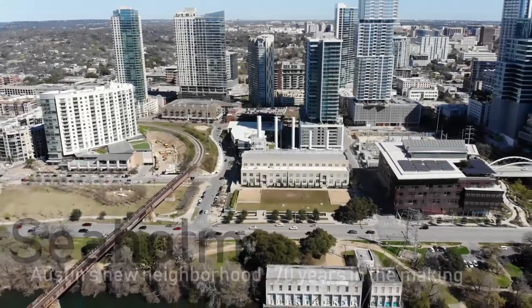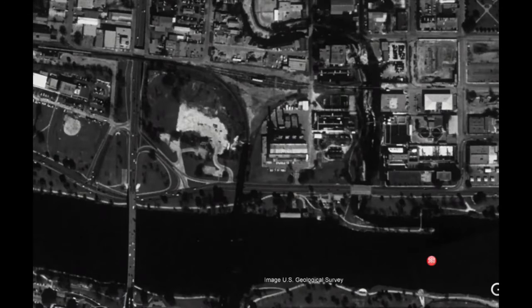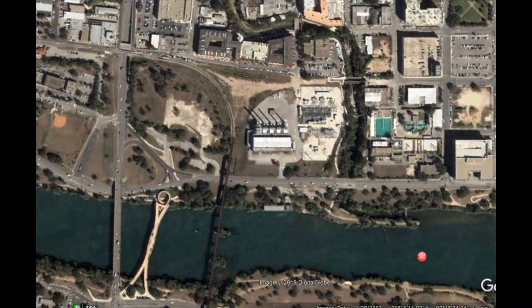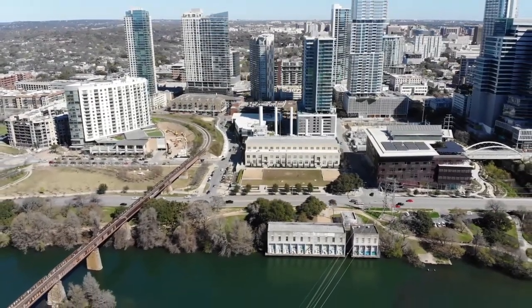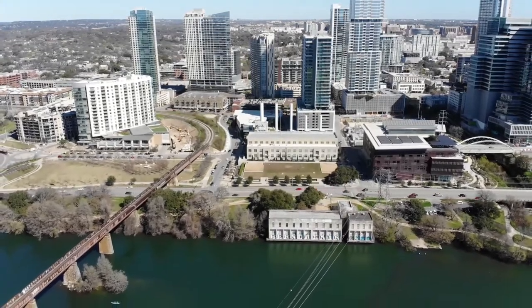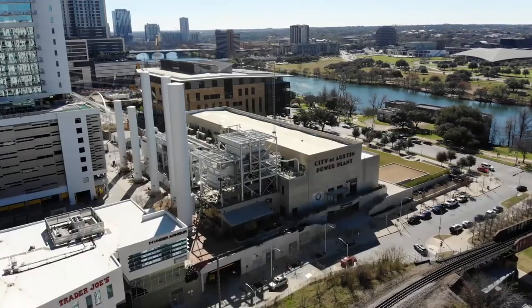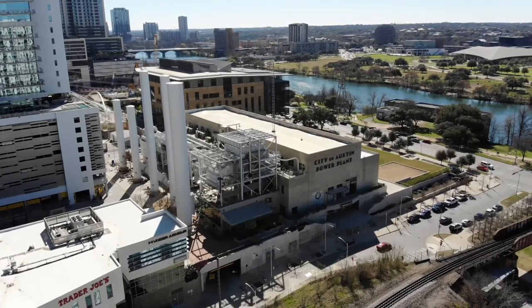15 years ago, the city of Austin had a problem. West downtown had been undergoing a decades-long transition into a residential district, but right in the middle of it all, on a piece of prime land, was a power plant that had been abandoned since the 1990s. The city, in historic interest, wanted to preserve the building, but the site was greatly underutilized. After considering proposals from various developers, city officials approved a redevelopment plan that would become one of the most successful adaptive reuse projects in the state.